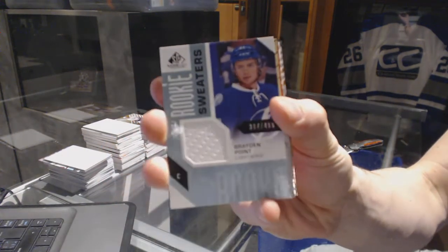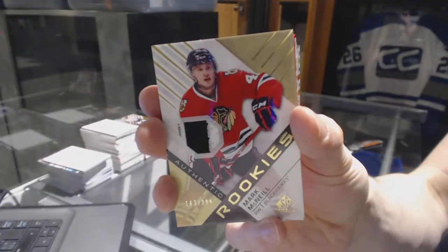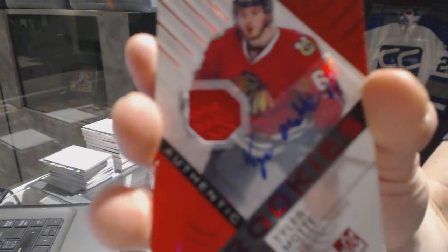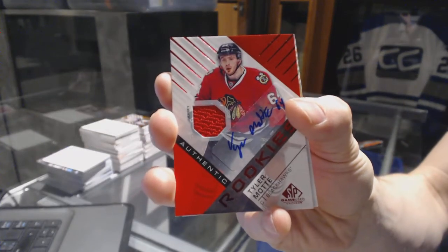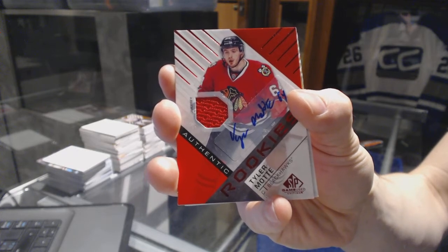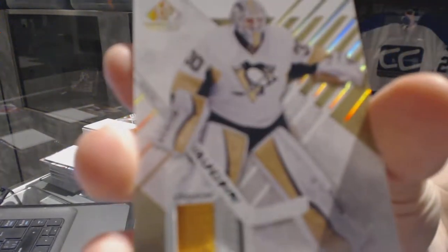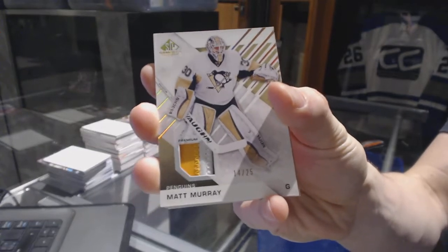All right, we've got rookie sweaters, numbered 499 for the Tampa Bay Lightning, Braden Point. Rookie jersey, numbered 399 for the Chicago Blackhawks, Mark McNeil. Rookie jersey autographed for the Chicago Blackhawks, Tyler Mott. We've got a three-color base patch, numbered 14 of 25 for the Pittsburgh Penguins, Matt Murray.